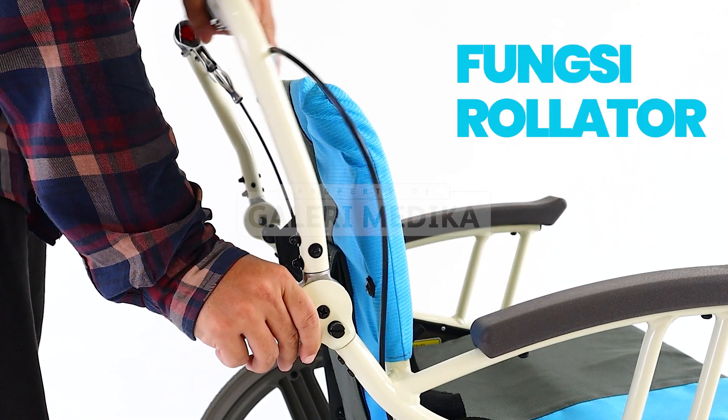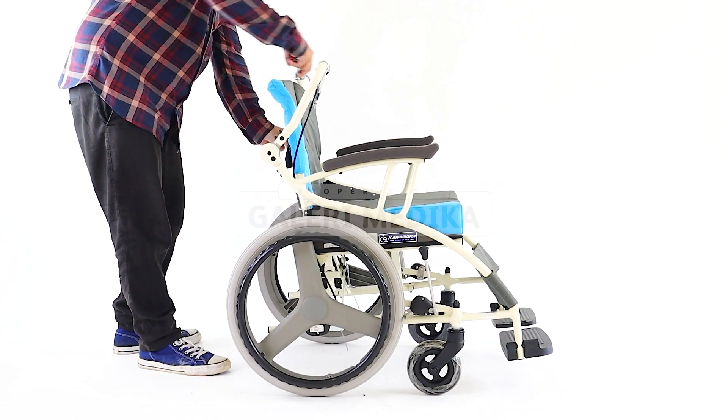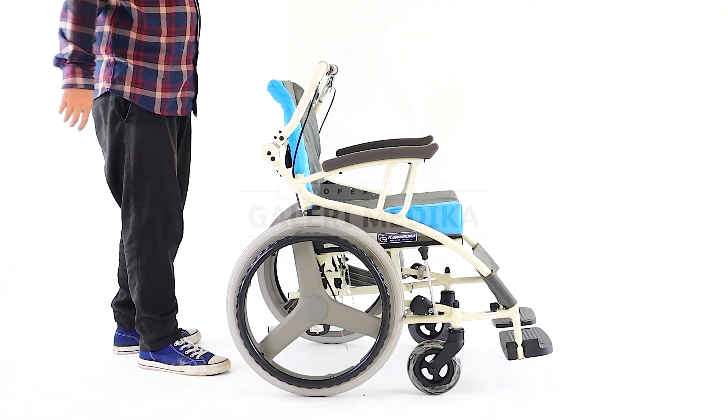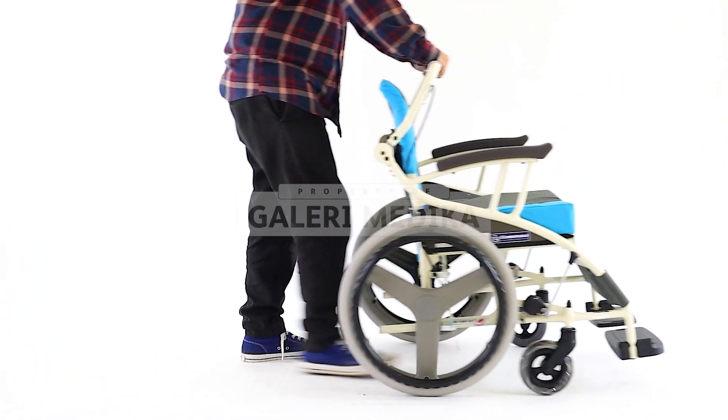Untuk fitur lainnya yaitu dilengkapi dengan model rollator yang memungkinkan pengguna mendorong kursi roda sebagai alat untuk jalan. Pengguna dapat mendorong kursi roda secara individu dengan memegang handle pada bagian belakang kursi roda.